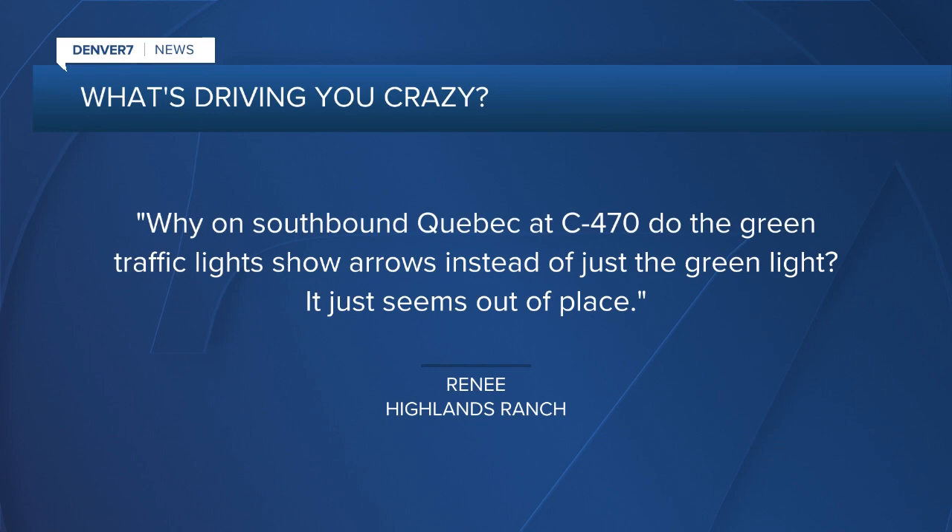Because it's Renee from Highlands Ranch who wrote to me and said, what's driving you crazy? Why on southbound Quebec at C470 did the green traffic light show arrows instead of just the green light? It seems out of place.